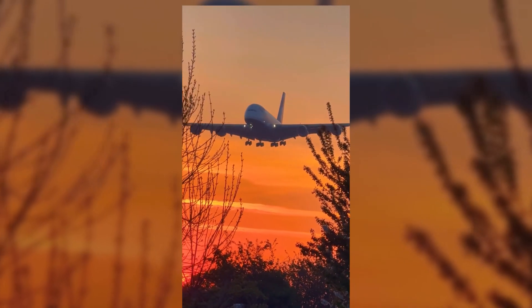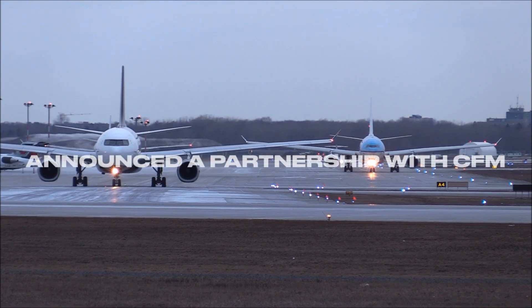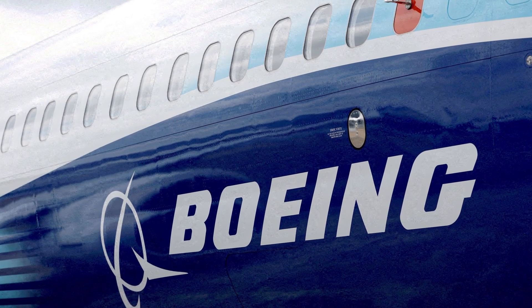Flight tests are scheduled for later in the decade. Airbus has already announced a partnership with CFM to test the Rise engine on an A380, while Boeing is also preparing for the engine's integration.